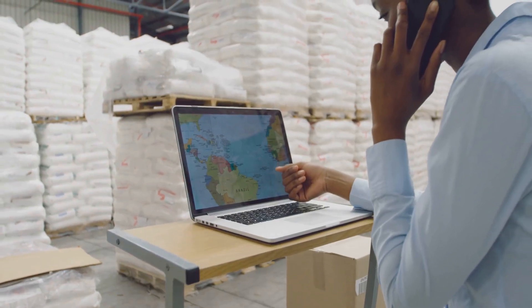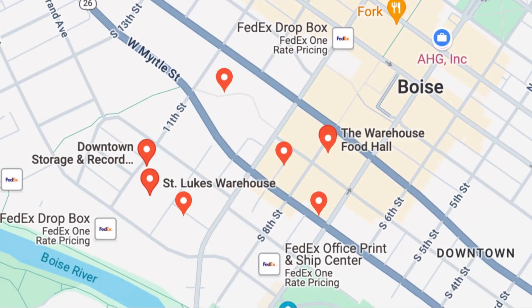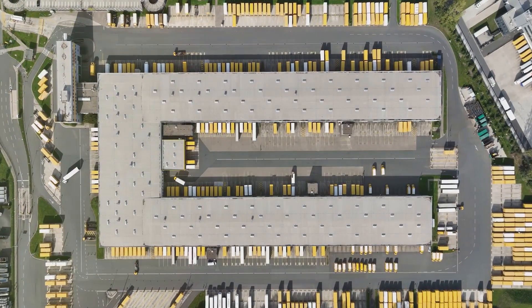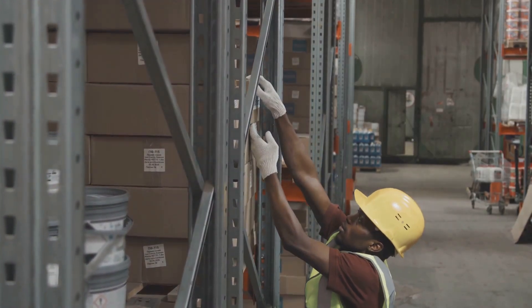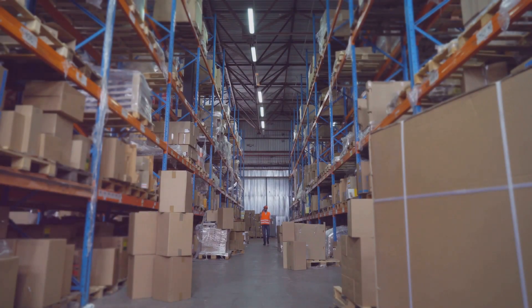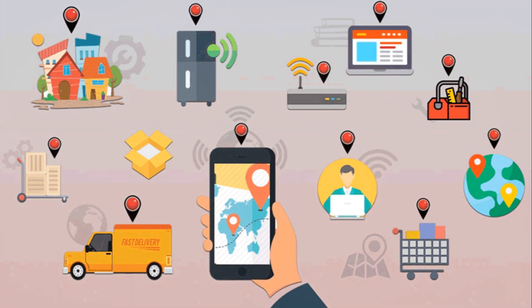BLE asset tracking takes location awareness to the next level. Unlike traditional methods that provide only a general location, BLE offers pinpoint accuracy — particularly valuable for businesses with large facilities or complex layouts. Imagine tracking down a specific tool in seconds or locating a misplaced item with ease. BLE makes this possible, reducing search time and improving overall operational efficiency. Plus, with geo-fencing capabilities, you can set up virtual boundaries and receive alerts if an asset moves outside a designated area.